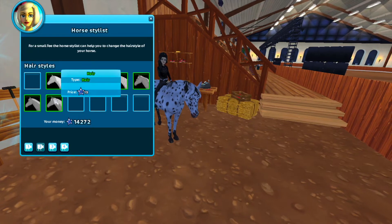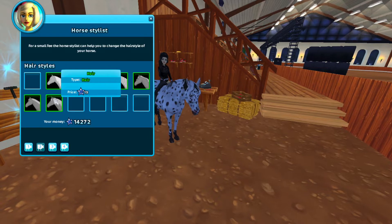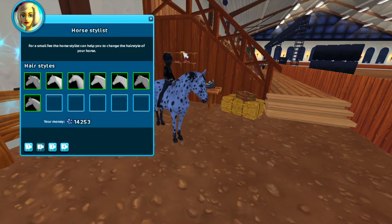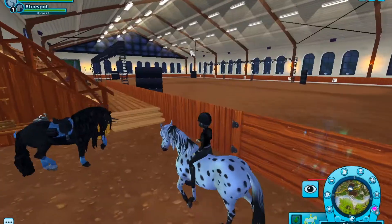Maybe this one — it looks really nice. It looks like the North Swedish one for the forelock and I really like that one, so let's go ahead and buy it. Now we have our brand new Blue Spot.